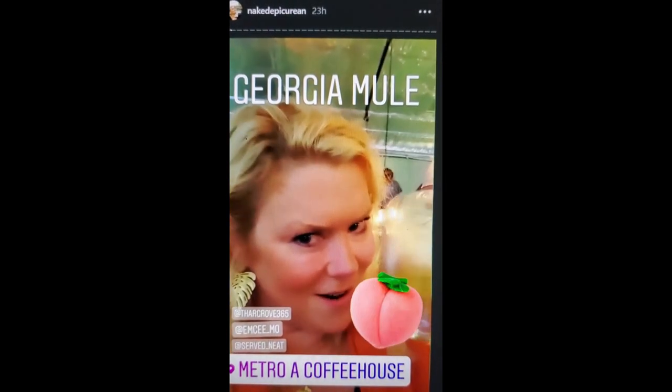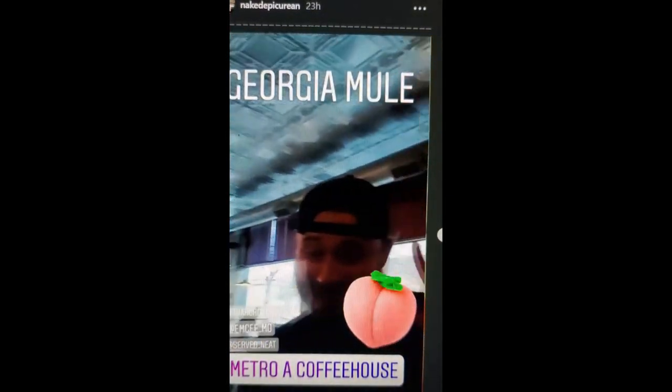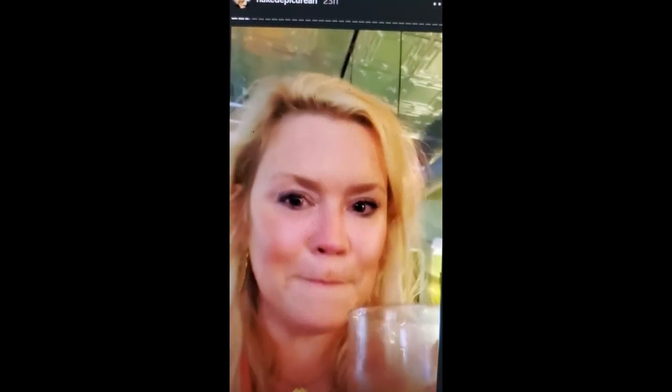I'm at Metro drinking one of Brady's mules. I've got company with me this time — all kinds of experts — so I'm not just playing favorites and trying to do this all by myself. This is amazing. He put peaches in it. It's called the Georgia Mule. I'm in love. Cheers.